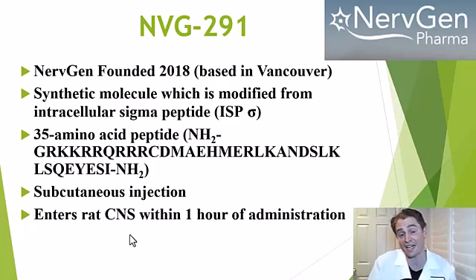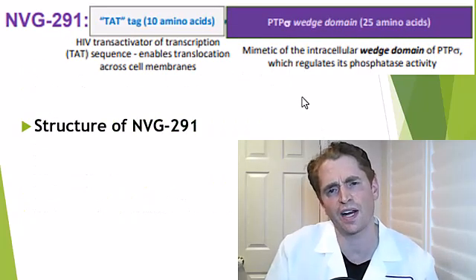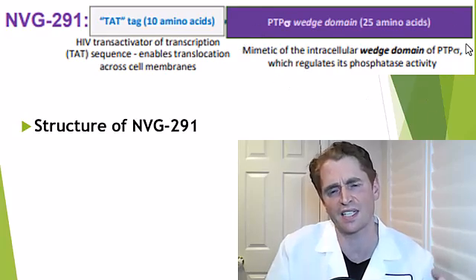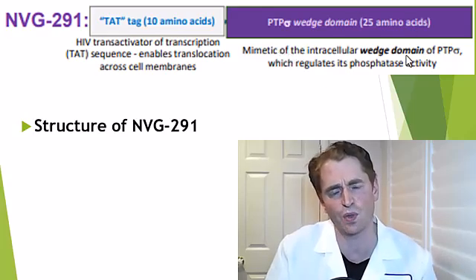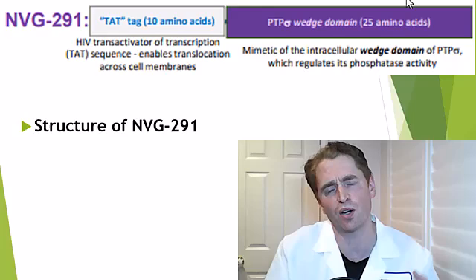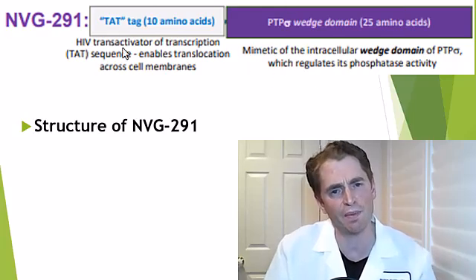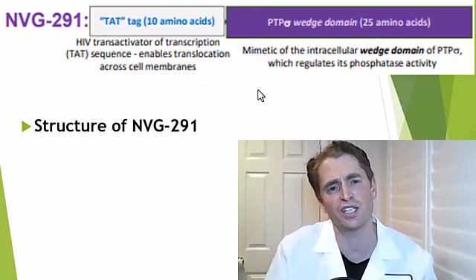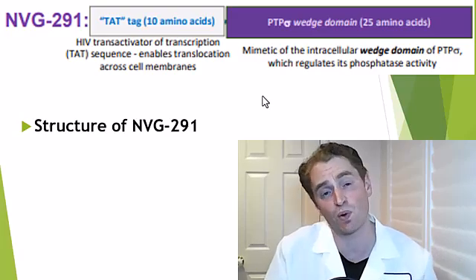The drug enters the rat central nervous system within one hour of administration. The structure of NVG291 includes the business end of the molecule, which is a 25 amino acid sequence homologous to PTP sigma — the protein that interacts with chondroitin sulfate glycosaminoglycans — and also a 10 amino acid sequence called the TAT tag, which allows this protein to translocate easily through cell membranes so it can get where it needs to go.